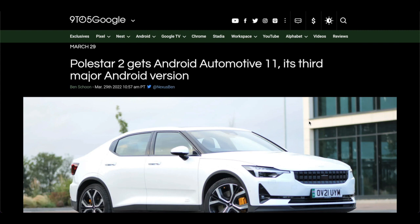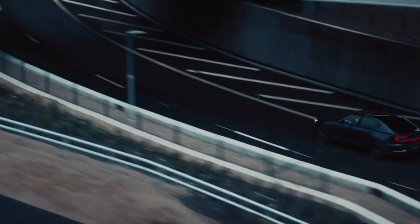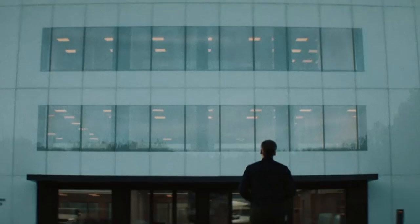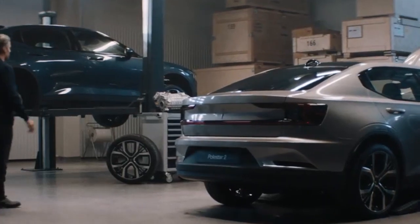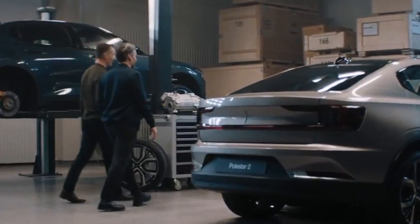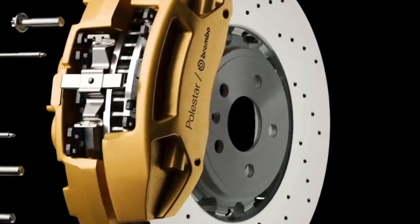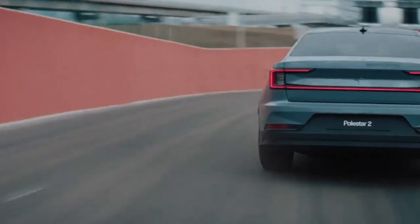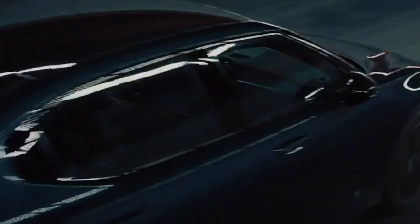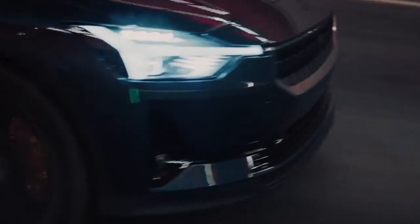It's the third major Android version, and this is big for Polestar because Polestar is using Android and they do over-the-air year updates. It's crucial to make sure that customers have the best experience in any EV using the Android Automotive system. The first electric vehicle to go on sale with Android Automotive is getting another major update as Polestar 2 rolls out its Android 11 update.